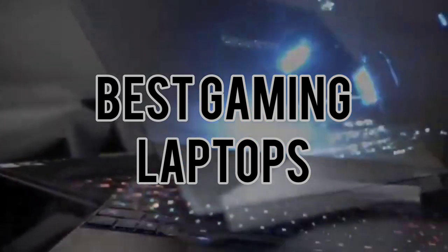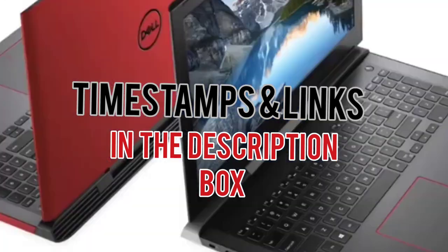Today we will take a look at the best gaming laptops for this year. If you want to find more information, check out the links down below.